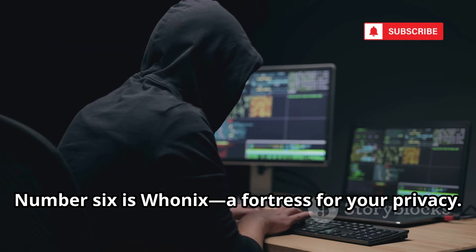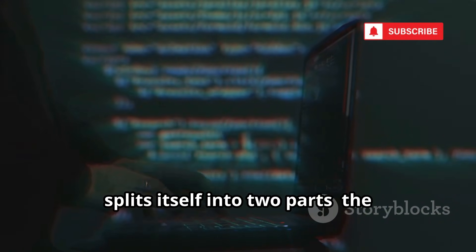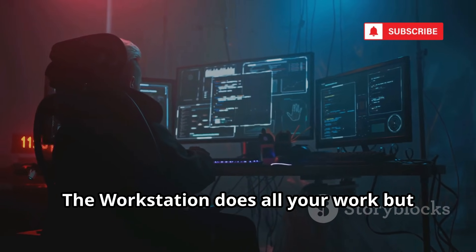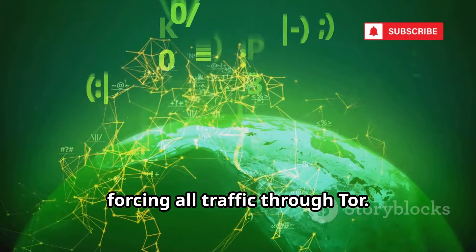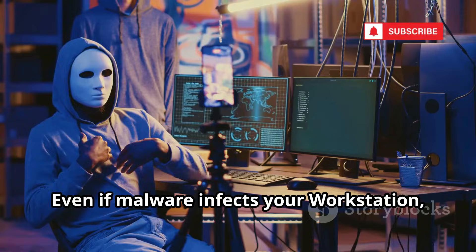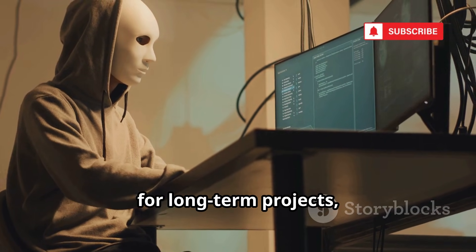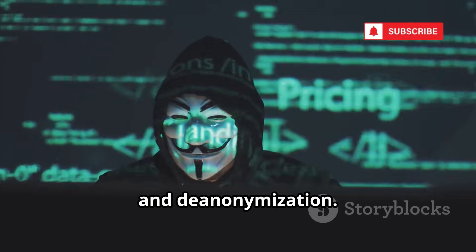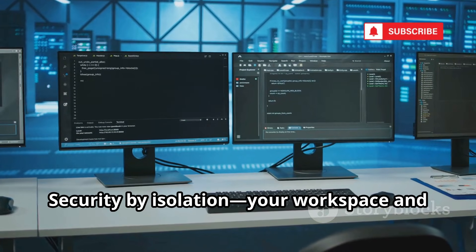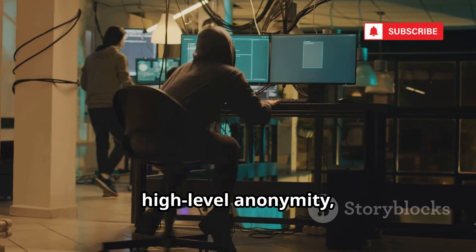Number 6 is Whonix, a fortress for your privacy. Whonix runs inside a virtual machine and splits itself into two parts: the workstation and the gateway. The workstation does all your work but can't access the internet directly. The gateway connects to the internet, forcing all traffic through Tor. Even if malware infects your workstation, it can't see your real IP. Whonix lets you save files and settings for long-term projects, unlike Tails. It's designed to defeat advanced tracking and de-anonymization. Security by isolation — your workspace and your network are completely separated. For anyone who needs persistent, high-level anonymity, Whonix is a gold standard.